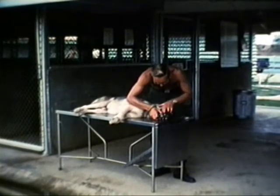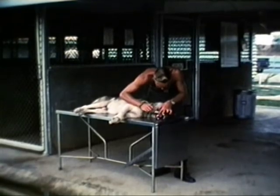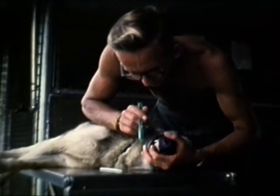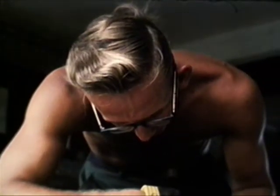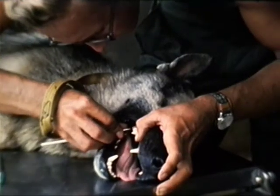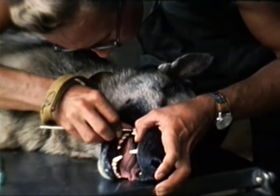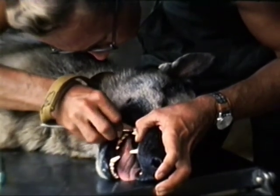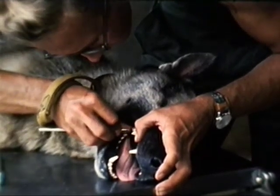Current practice in Southeast Asia is for handlers to practice dental prophylaxis on their dogs by means of daily brushing and, when necessary, scaling. The aim is to reduce the number of occasions when a veterinarian must scale the animal's teeth — a procedure requiring anesthetizing the dog or at least heavy tranquilization, in either case causing the animal to lose duty time.